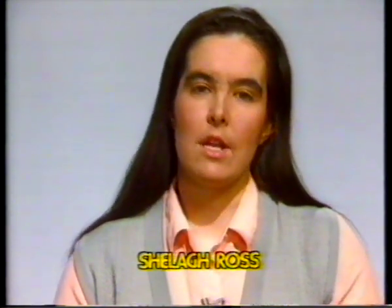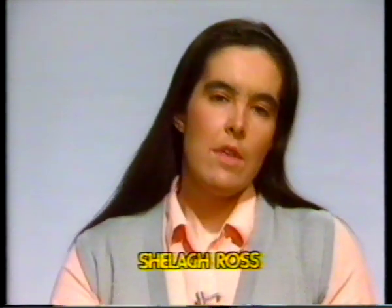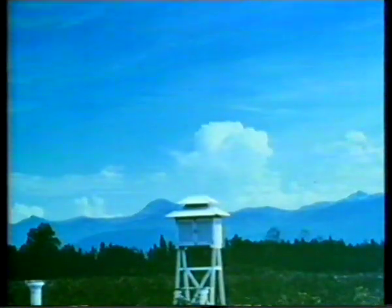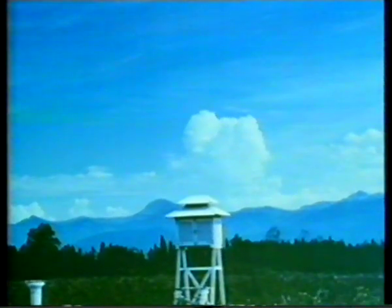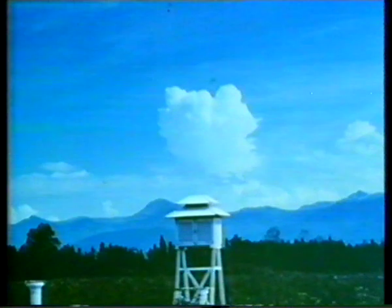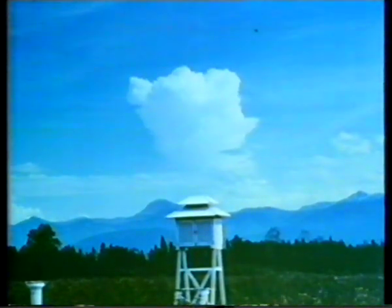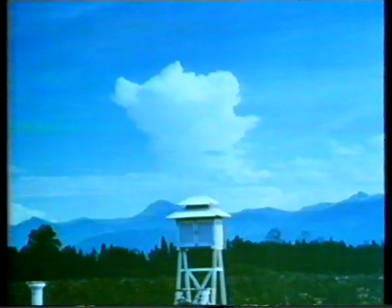For lightning, you usually need a thundercloud, so let's start by looking at how these clouds develop. If the atmosphere contains cold air at high altitude and moist warm air at lower levels, then the warm air will rise on a strong convection current. As it rises, it expands and cools, and condensation produces a cloud.